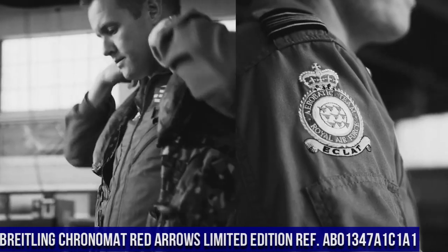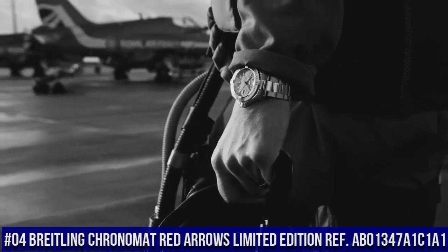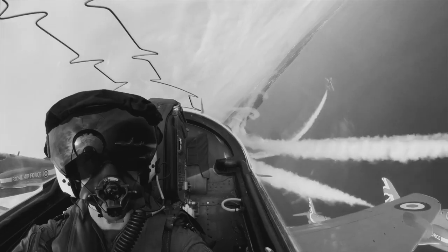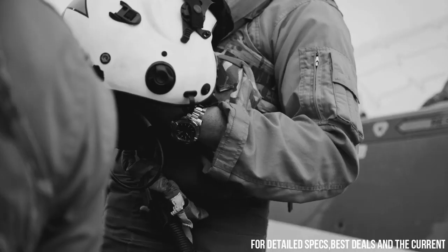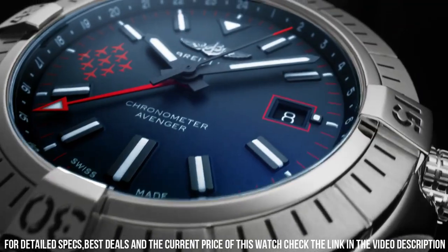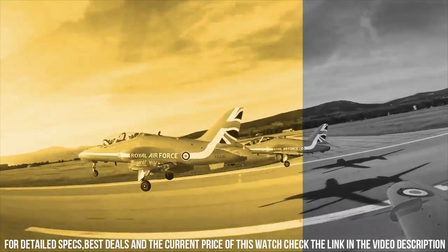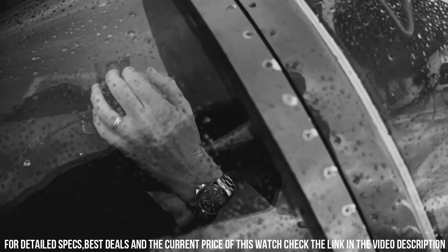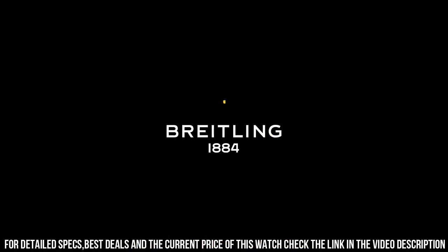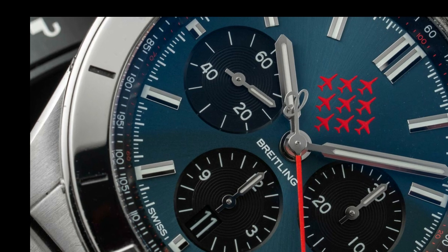Number 4. Breitling Chronomat Red Arrows Limited Edition AB01347A1C1A1. Mariner Blue Dial with Index Hour Markers. Self-winding automatic chronometer movement, COSC Chronometer Certified. Brushed stainless steel case and pilot bracelet. Case diameter: 44mm. Inlet size: 22mm. Scratch resistant sapphire crystal glare proofed on both sides. Height: 15.1mm. Material: steel. Water resistance: 200m. Movement caliber B01. Functions: hours, minutes, seconds, date. Winding: automatic. Frequency: 28,800 beats per hour, 4Hz. Power reserve: 70 hours. Strap: Rouleau bracelet.